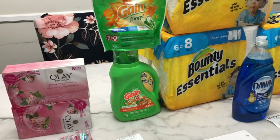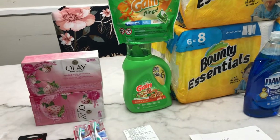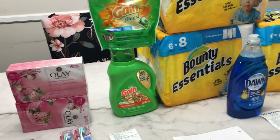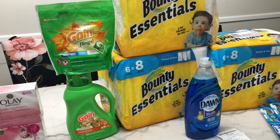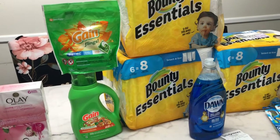Hello everyone! This is my Walgreens haul for this week, March 28th to April 3rd of 2021. Luckily the store had plenty of Bounty paper towels, and there are two promotions for the Bounty paper towel.